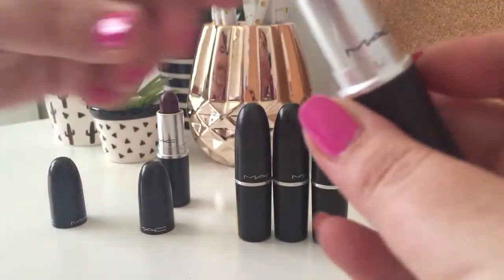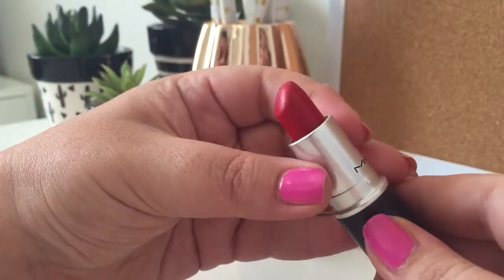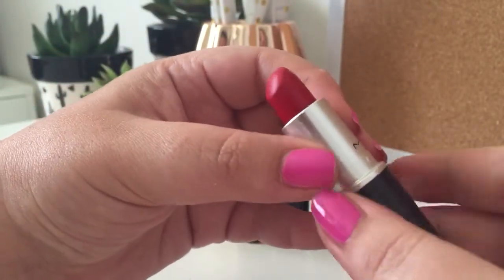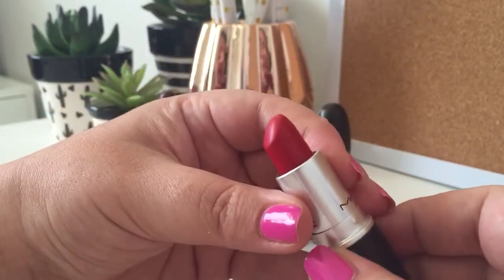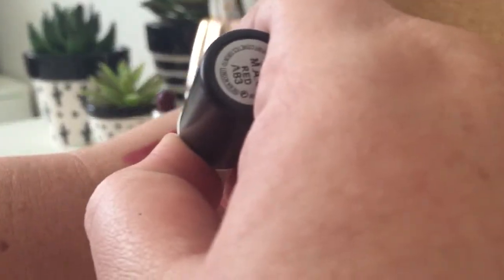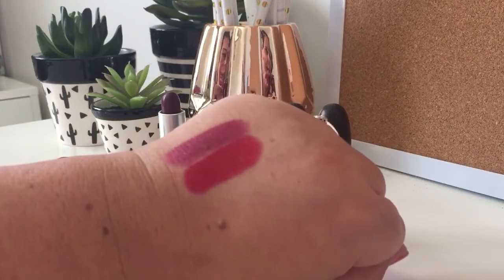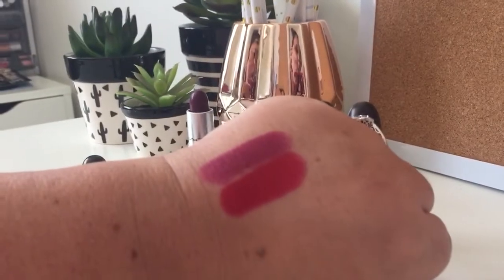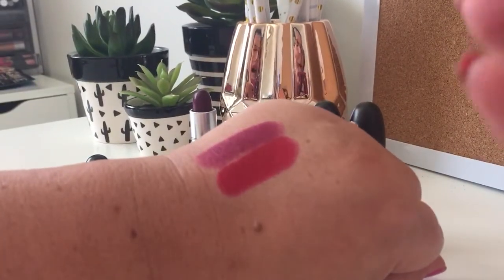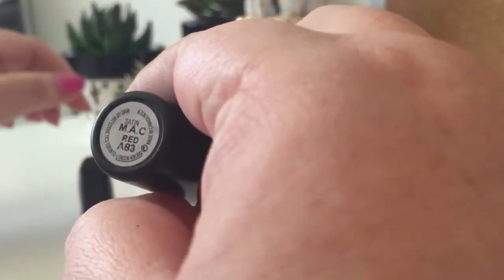My second favourite MAC lipstick is MAC Red. Even though I love a whole bunch of the different reds — Ruby Woo, for example — I feel like MAC Red is the most complementary red for me personally. It's a beautiful bright red, but it's not unwearable. It's got that blue undertone, which means that my teeth don't come off looking too yellow, and it just works for me. So this one is MAC Red.